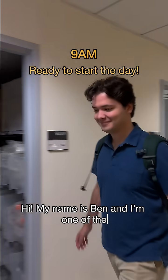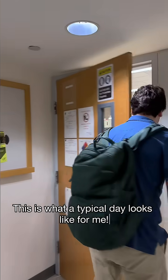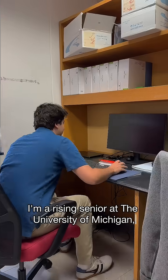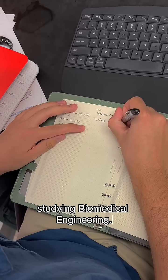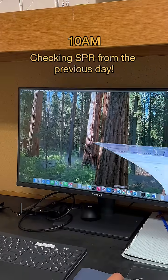Hi, my name is Ben and I'm one of the summer interns at IPI. This is what a typical day looks like for me. I'm a rising senior at the University of Michigan studying biomedical engineering. I've joined IPI as an intern on the antibody characterization and validation team.